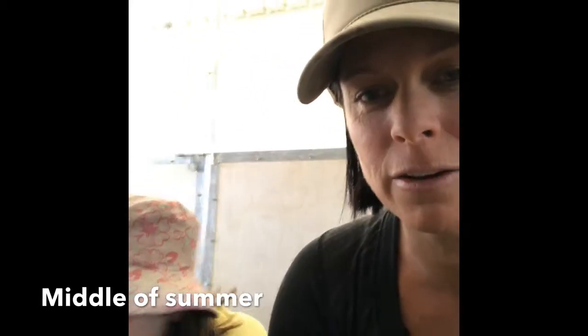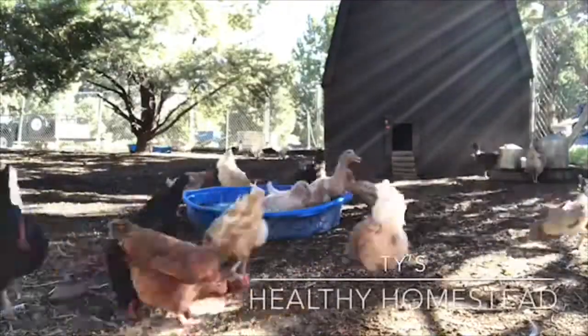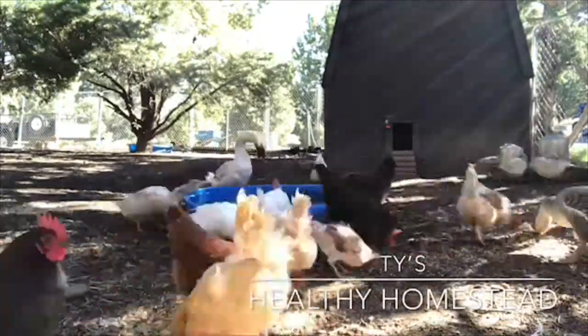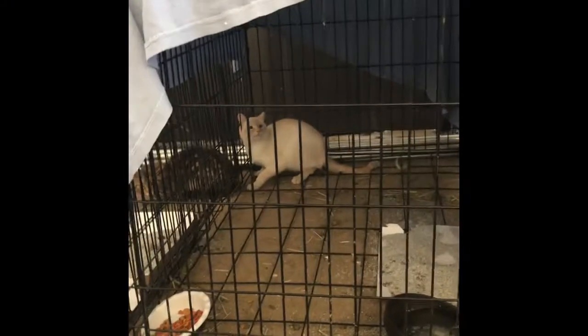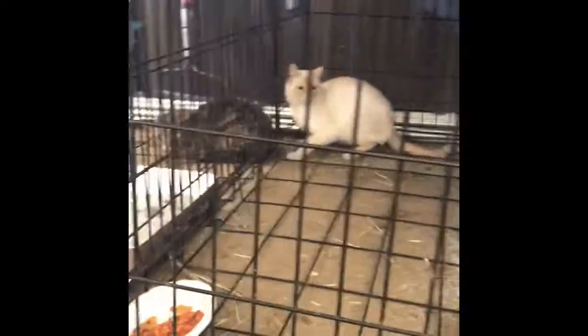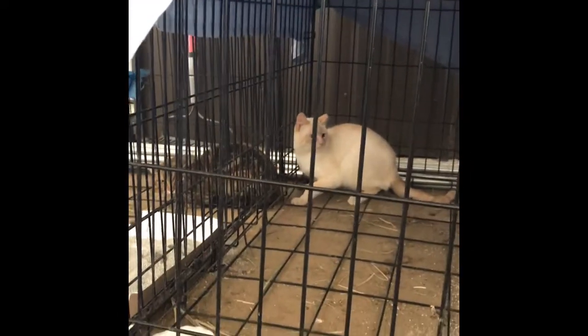They have to stay in the barn in their cages for a couple weeks to get used to the smell, and then we can let them out. This is Solar Flare, or Horka — we don't exactly know yet. She is very feral; if you go near her she will hiss and then jump up and climb upside down on the cage. And then our other kitty is Sushi, who is much more calm and already got two mice.